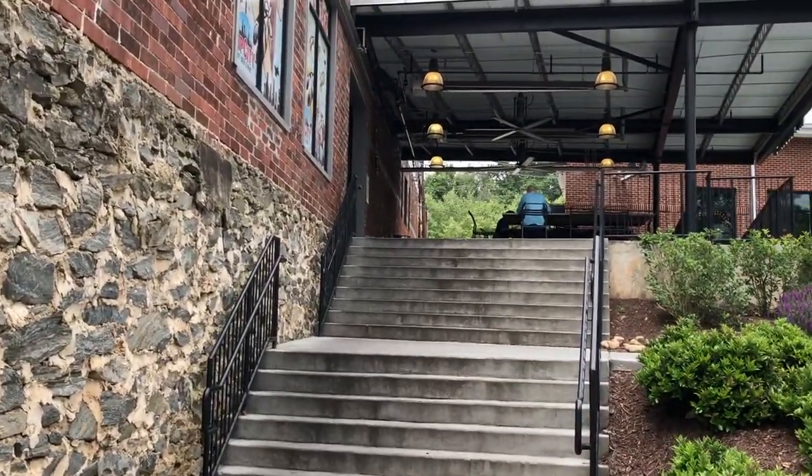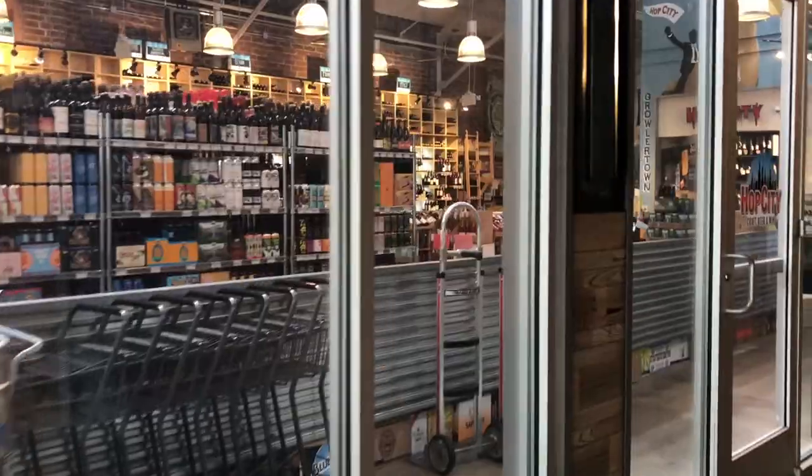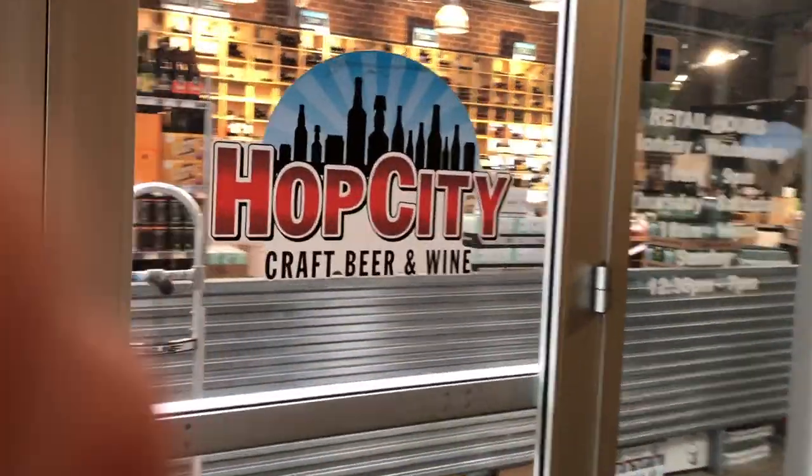You'll just go up these stairs. When you're walking into the market you'll see Hop City Beer and Wine. This place is huge.